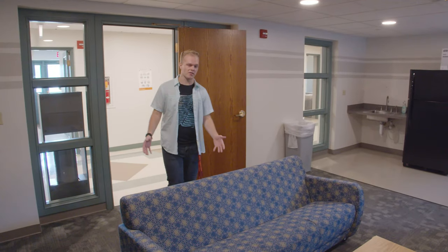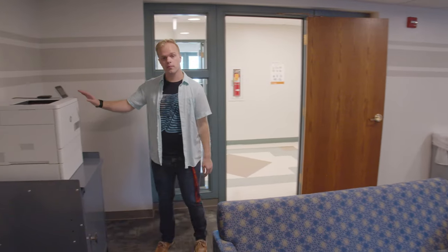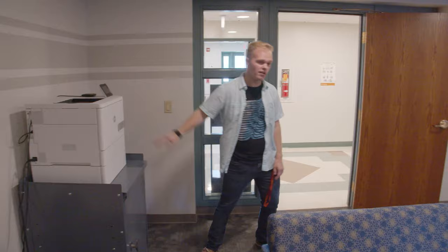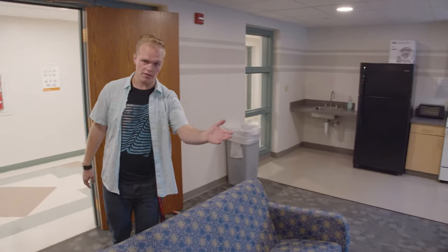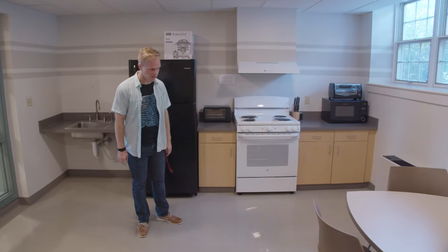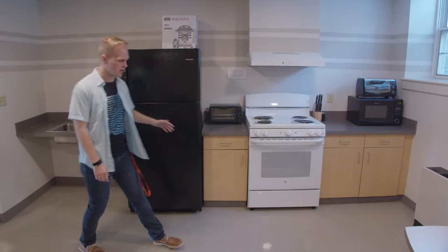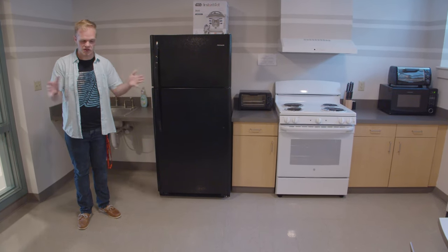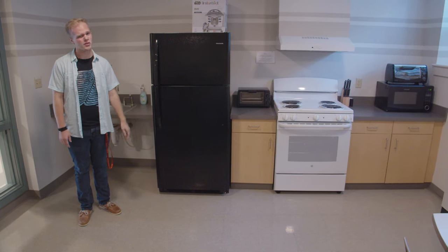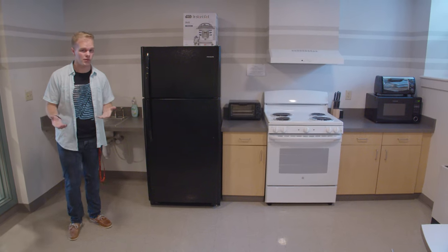This is the common lounge for our ground floor. You have the printer for the building here, available to all students who live in this building. There's also a TV, and this is actually the only first-year residence hall that has a full kitchen — in this space you have two toaster ovens, a microwave, a full oven, and a full fridge. It's a nice space to hang out with friends; if you want to make a birthday cake for someone you're welcome to. Now we're going to go upstairs to check out some rooms on the third floor.